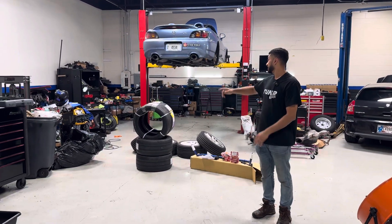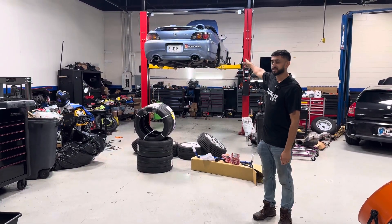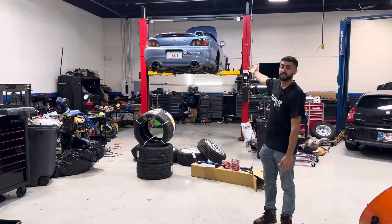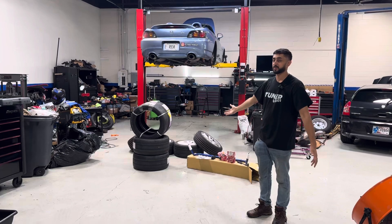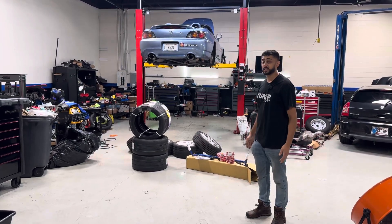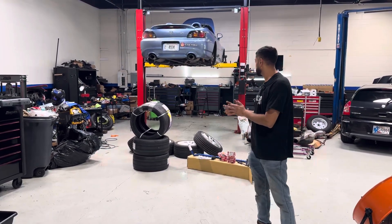What's up, Tunerworld fam? 05 S2000, the Tunerworld S2000, my beloved track car. I wanted to give you guys an official update and some things we're going to be doing to it finally for the next track day, because I have abused this thing.